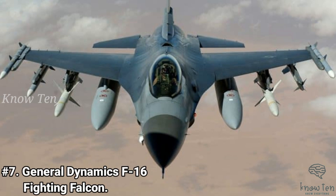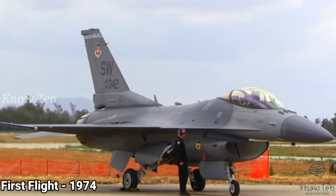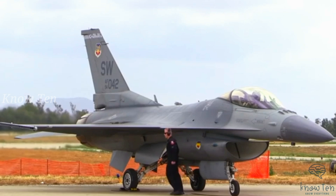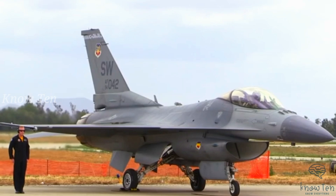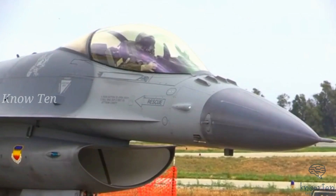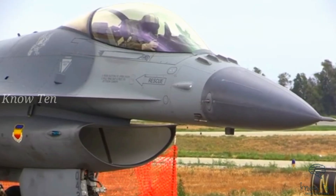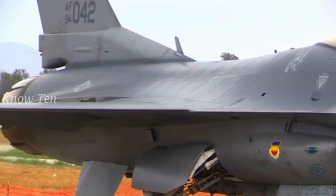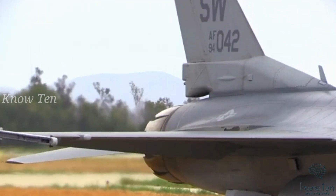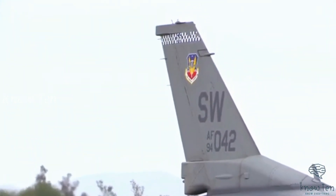Number 7: General Dynamics F-16 Fighting Falcon. The F-16 Fighting Falcon has showcased its ability in air-to-air combat and air-to-surface attack with a relatively low cost and powerful weapon systems. The F-16 was the first fighter built to be intentionally unstable to enhance maneuverability. This enhanced maneuverability, while decreasing inherent control, required a fly-by-wire flight control system to manipulate the aircraft to obtain the desired outcome without loss of control.